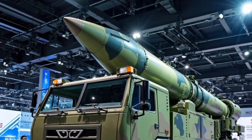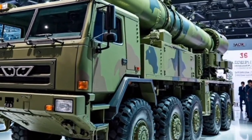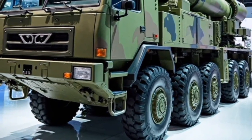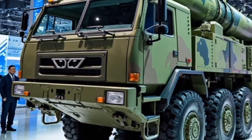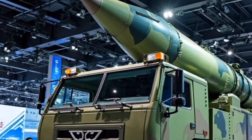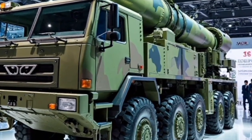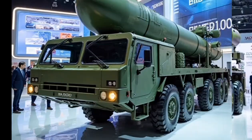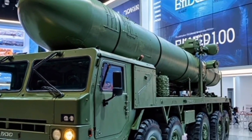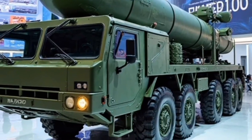It starts at an attractive entry-level price that undercuts many rivals, with several trims available to suit different budgets. Higher variants naturally offer more in terms of luxury and performance, but even the base model is well equipped, making it a great value proposition. Financing options and warranty coverage further sweeten the deal, positioning this car as a smart choice whether you're buying your first vehicle or upgrading to something more advanced.